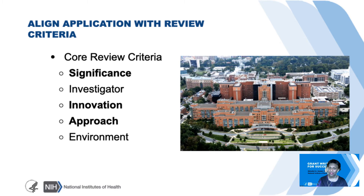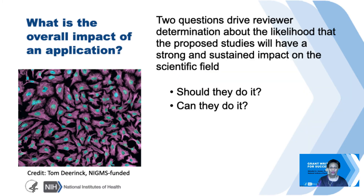The first thing is thinking about the overall scientific impact of an application. Reviewers are likely going to have two critical questions in mind when considering the scientific impact of your project: should they do it, or can they do it? It's helpful to have those two questions in mind as you're formulating your application.